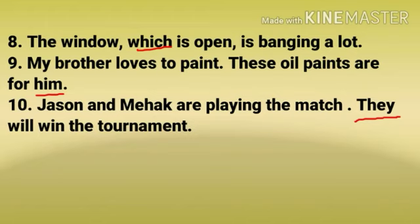Number 9: My brother loves to paint. These oil paints are for him. Number 10: Jason and Mehak are playing the match. They will win the tournament.